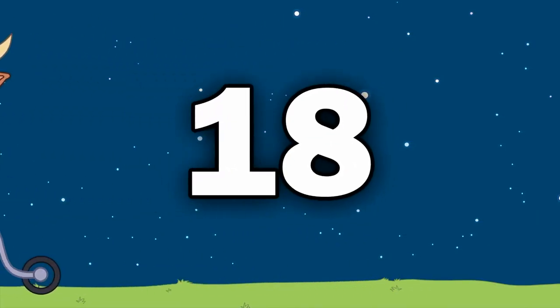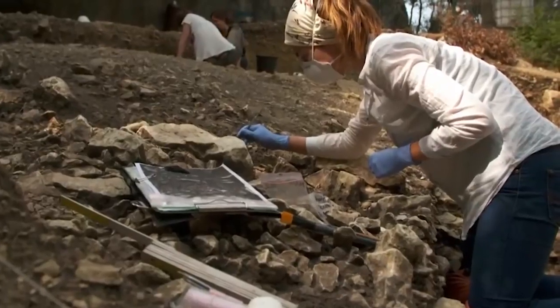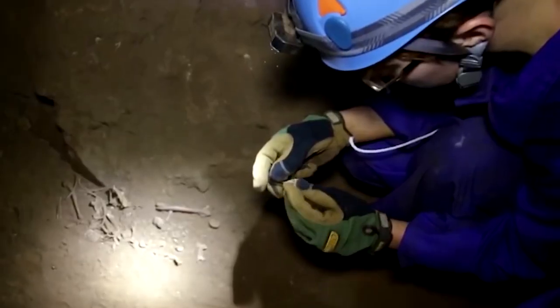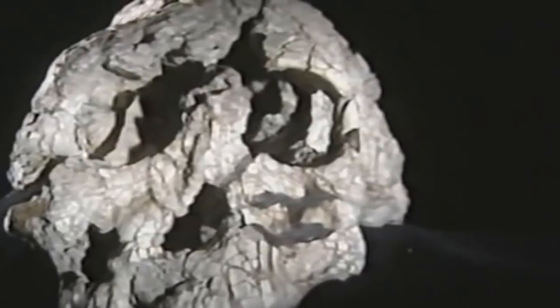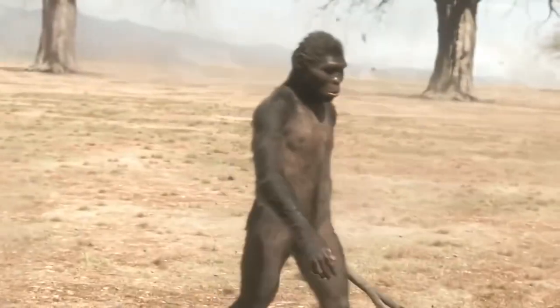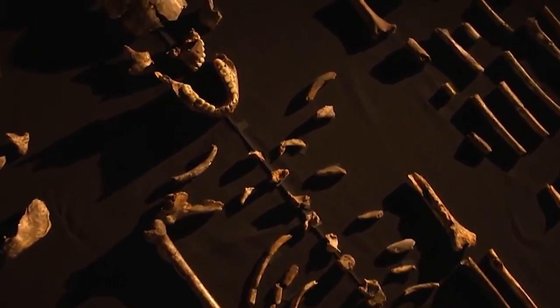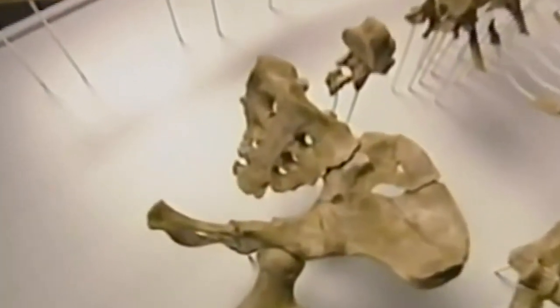Number 18: Earliest Hominid in Chad. In 2001, anthropologists boldly claimed that they had found the earliest hominid ever discovered in Chad's Sahel region. Around a decade later, in 2012, other expert anthropologists agreed that the 7-million-year-old hominid was the oldest, while others thought it was just an ancient ape. Originally, they had found 6 supposed hominid specimens in northern Chad in the Djurab Desert, which included an almost complete but distorted skull.